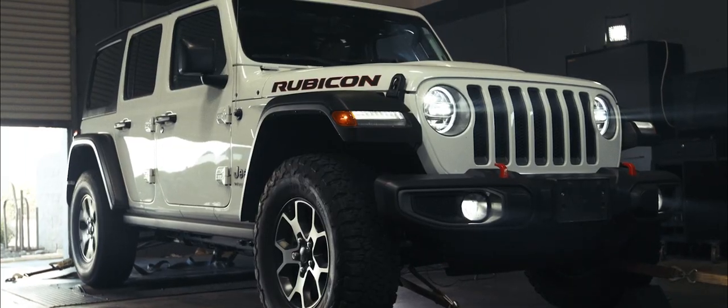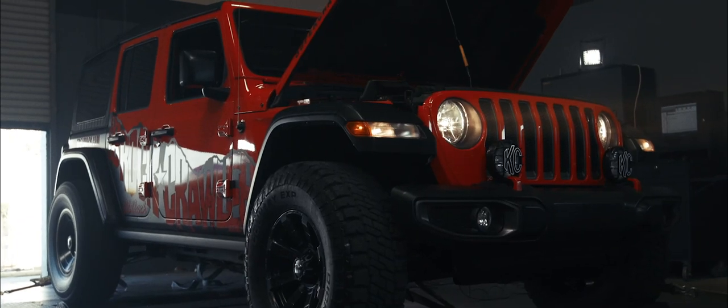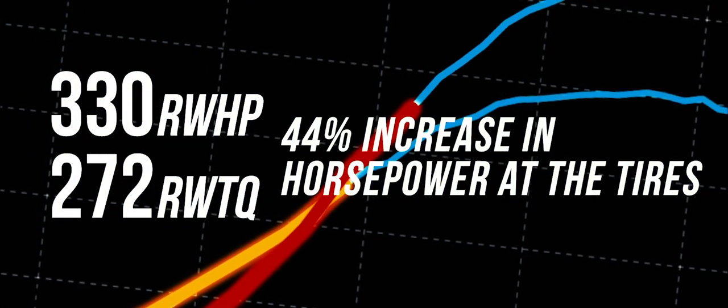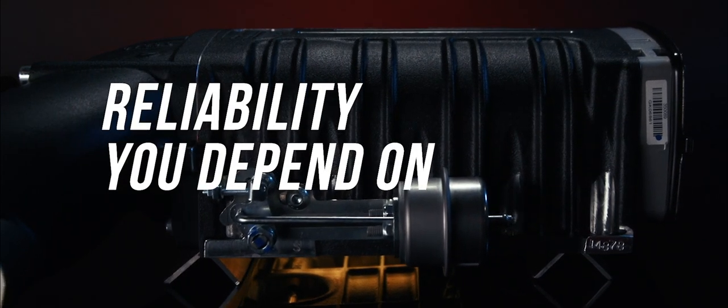The search to give Jeeps more power can lead to some options that trade off reliability for power gains. But with the Edelbrock supercharger system, you gain the power you want without sacrificing the reliability you depend on.